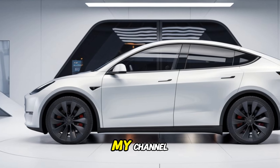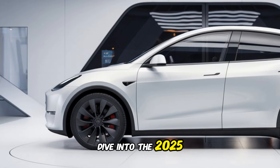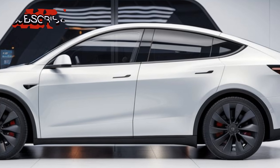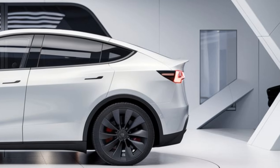Hey everyone, welcome back to my channel. Today we're taking a deep dive into the 2025 Tesla Model Y Juniper. This new electric SUV is packed with features, performance, and style. Let's see what it's all about.